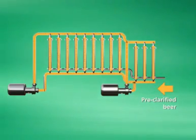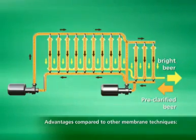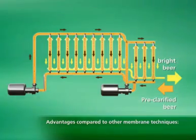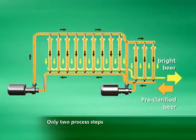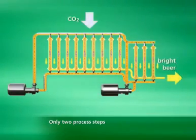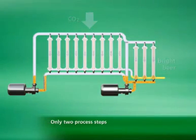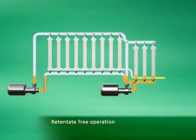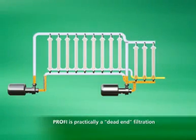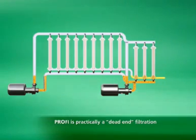The Prophy process involves only two process steps. First, the beer is filtered; the beer flows over the membrane very slowly to keep energy consumption as low as possible. In the second step, the unit is emptied by CO2 pressure. Prophy works virtually retentate-free, which makes it possible to reduce product losses to a minimum. Prophy can therefore be described as a so-called dead-end filtration.